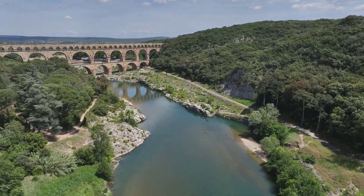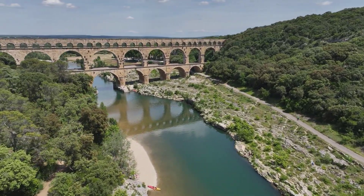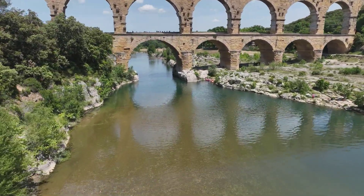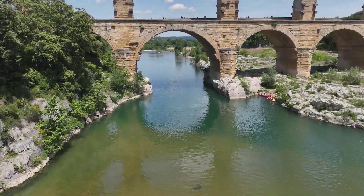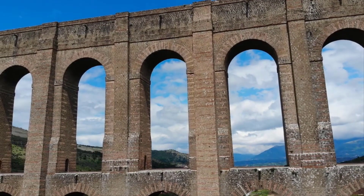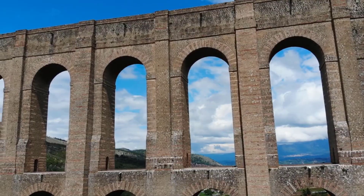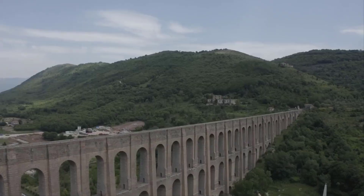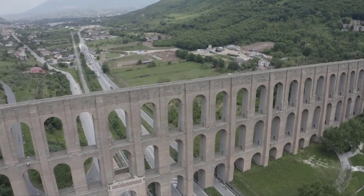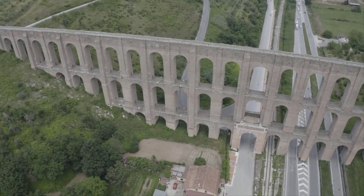The aqueducts also showed the skill and ambition of Roman engineers. Their construction required teamwork, precise measurements, and strong materials. Many of the aqueducts lasted for centuries even after the Roman Empire fell. Some are still standing today, and parts of old Roman water systems are even used in modern Europe. Roman aqueducts are a reminder of how creativity and problem-solving can change the world. With nothing but stone, tools, and smart thinking, the Romans figured out how to bring water over mountains, across valleys, and into giant cities. Their work helped millions of people live healthier lives, and even thousands of years later, their ideas still influence the systems that carry water to our homes.